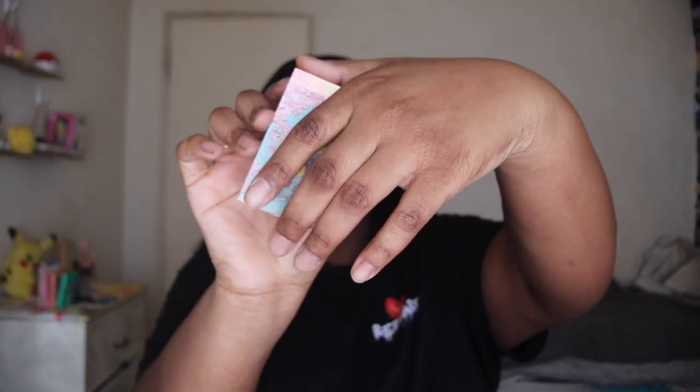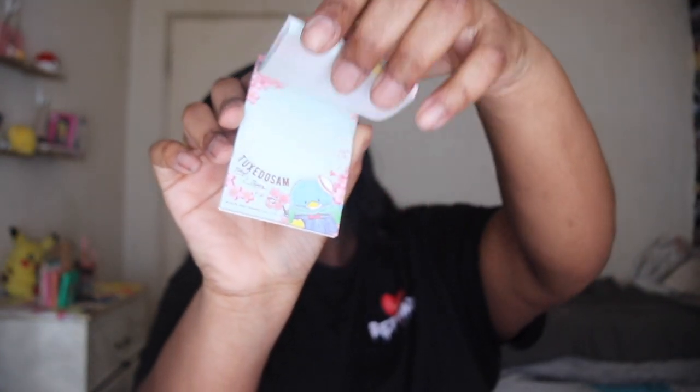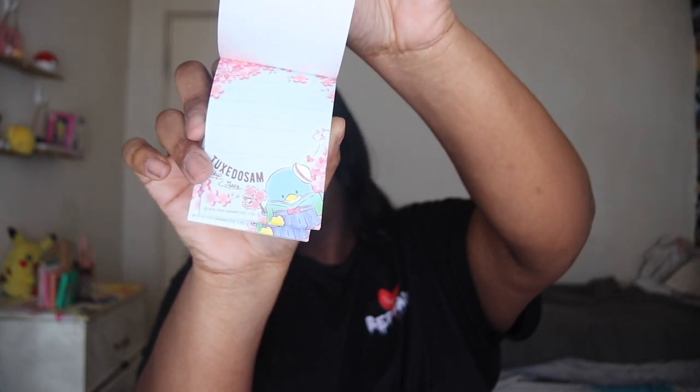Moving on — next we have a Tuxedo Sam notepad. It's a little notepad, and I'm assuming this is what the pen was for. Let's see if that would be cool — it looks like a notebook.